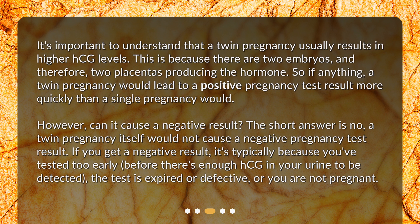If you get a negative result, it's typically because you've tested too early, before there's enough HCG in your urine to be detected, the test is expired or defective, or you are not pregnant.